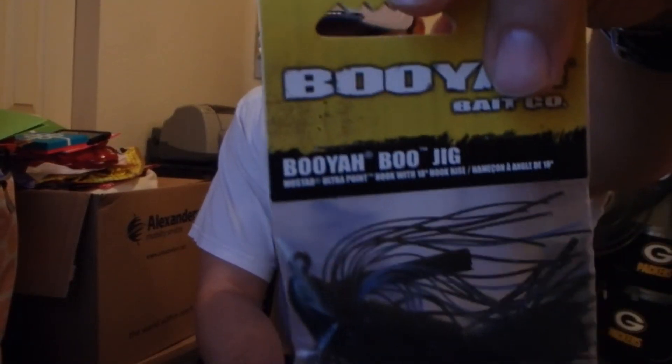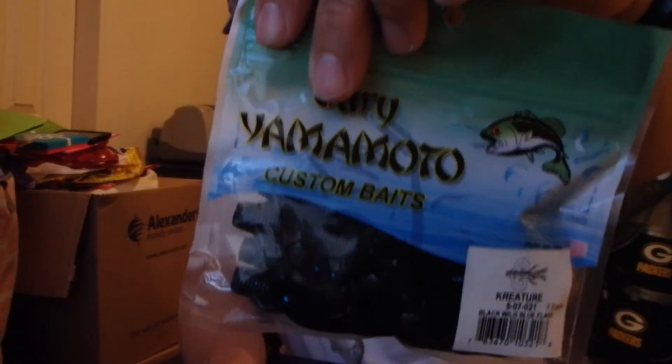Look at this Booyah Jig — half ounce, black/blue. Can go good with any of these baits I got, even with that little creature bait, though it might be a little small. You can always cut it down and make it smaller. It's got a rattle on it too.